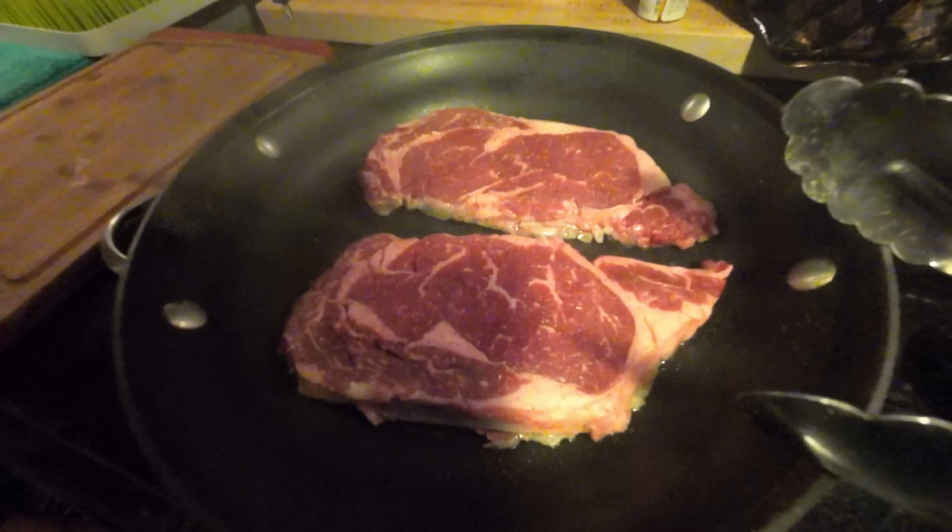Yum! I could eat that like that, and a salad.